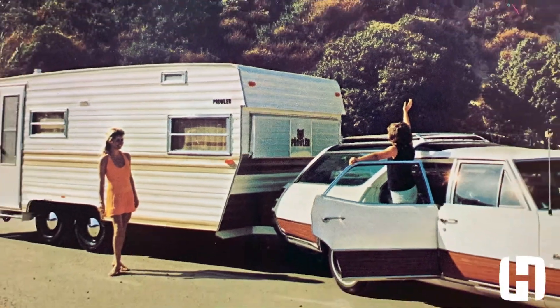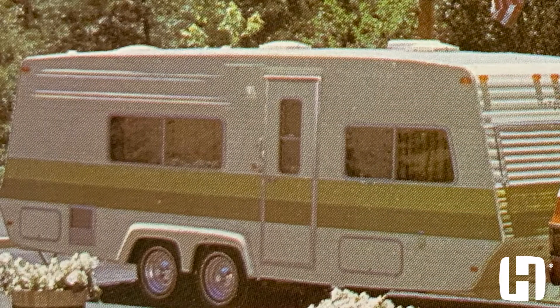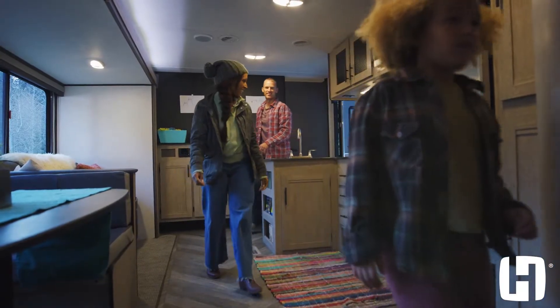The Prowler name has actually been around for about 50 years, since 1969. With the longevity of the Prowler brand, it doesn't come that easy. Prowler is focused over all the years, and we continue to focus in the future, on bringing the camper the best unit that we can.